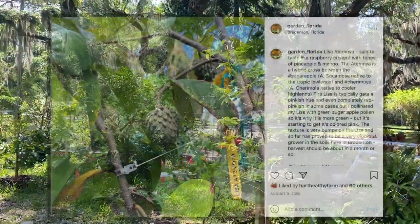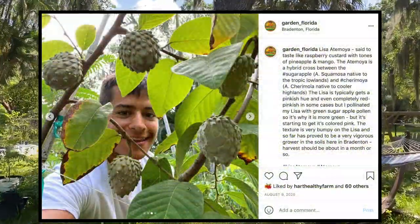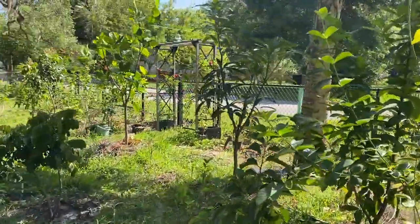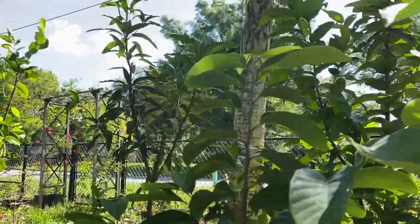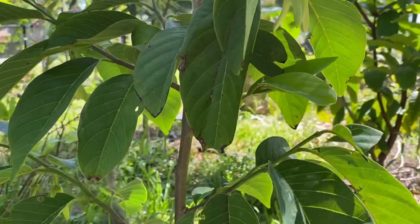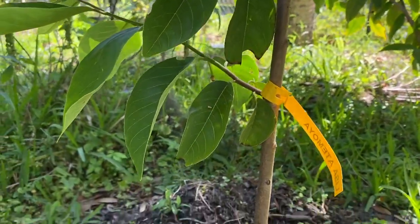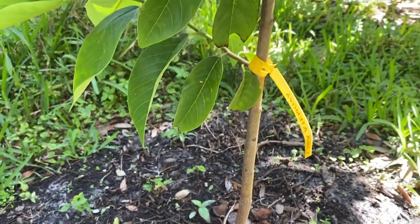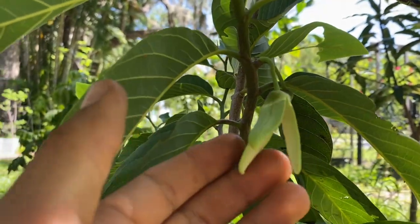My atemoja flowers have all been going off, but the one that has been going off more prominently has been my Lisa atemoja. I have a few Lisa atemojas here in my yard, but here is the main one that is currently flowering. As you see, this is the Lisa atemoja tree — it currently stands about maybe four and a half feet tall. It's not the tallest tree, but as you can see it is loaded with flowers. I wanted to make this video to show you guys the flowers and talk a little about the Lisa atemoja, because it is such a good fruit and atemoja variety to be growing if you're in central to southern Florida.